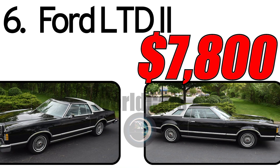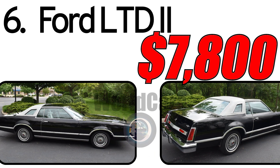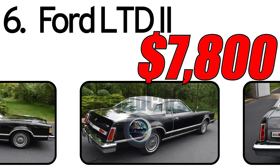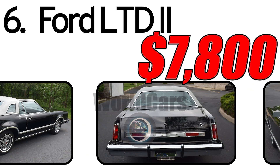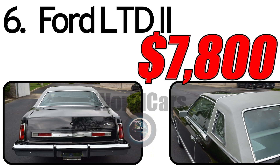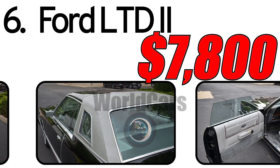Number six: Ford LTD II, 1977. The 1977 Ford LTD II represents an interesting phase in the history of automotive manufacturing, developed by Ford Motor Company with the aim of offering a combination of luxury and practicality. Its three main advantages: elegant design with refined lines and a balanced exterior; comfort and spaciousness with high-quality interior materials; and performance — equipped with various engines, offering drivers a variety of choices and ensuring reliable performance.